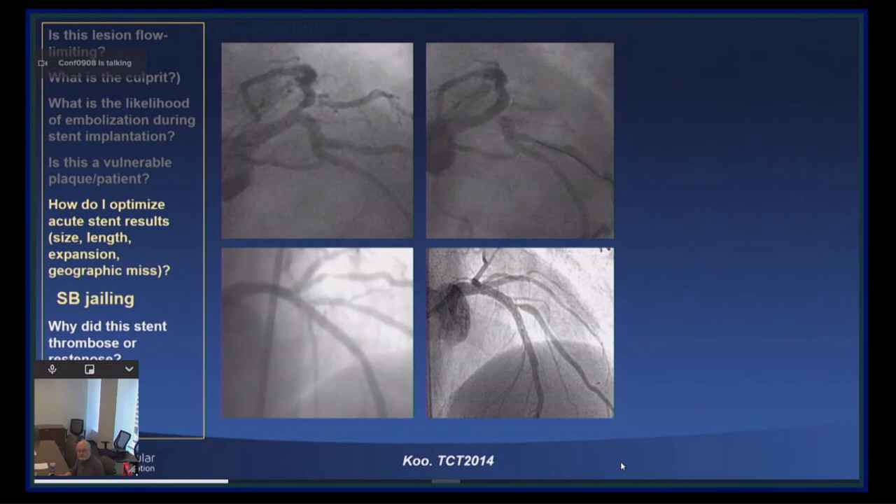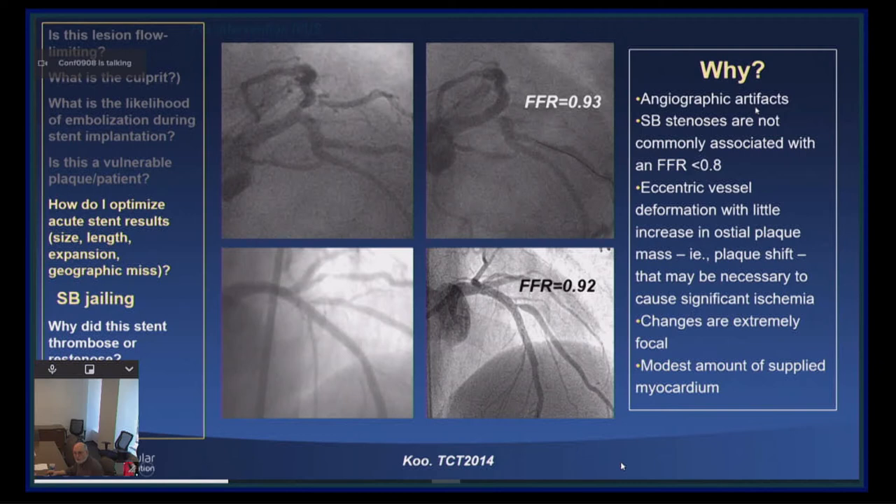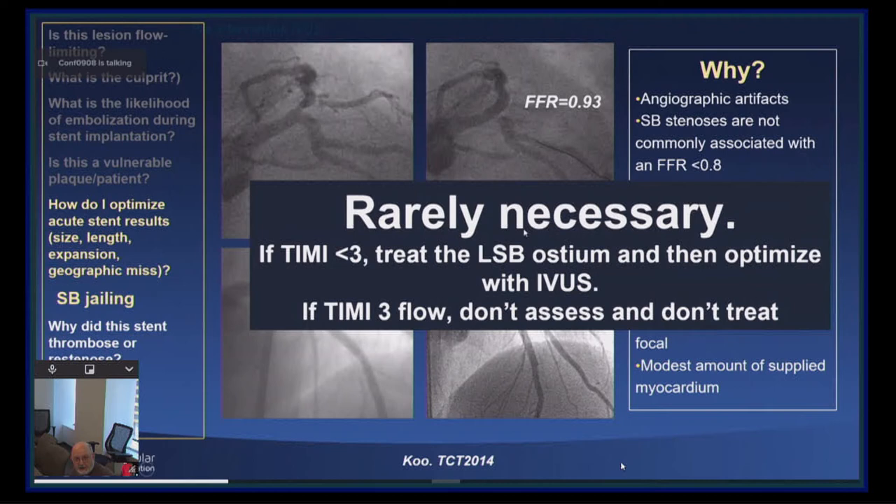What about bifurcation lesions? Here are two bifurcation lesions — one in the left main, one in the LAD — after crossover stenting. How do you decide whether the side branch is significant? The best way is physiology: an FFR of 0.93 in the circumflex, 0.92 in the diagonal branch. Why is this rarely significant? Because these are often angiographic artifacts with eccentric vessel deformation and little plaque shift. In reality, doing FFR of the side branch is rarely necessary. If there's less than TIMI-3 flow, you have to treat it; if there is TIMI-3 flow, you shouldn't need to assess or treat it.